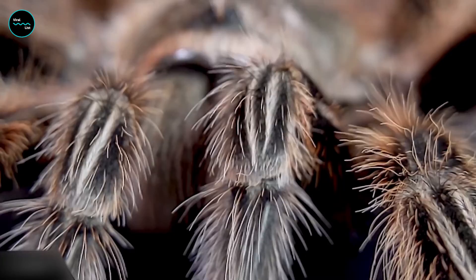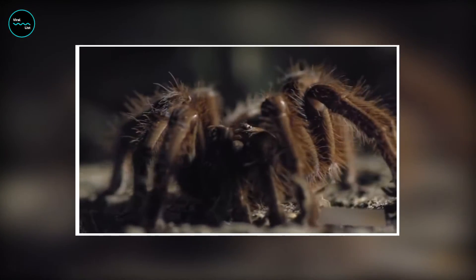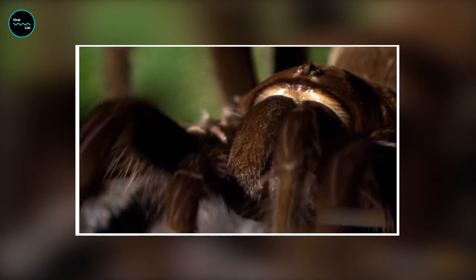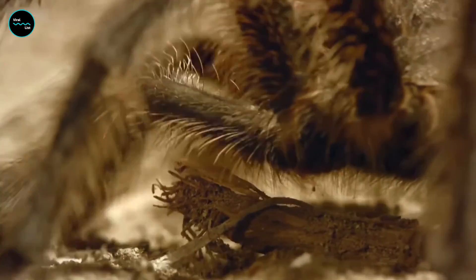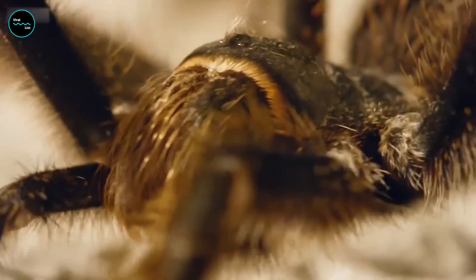So why are spider feet hairy in the first place? It turns out that this is a bit of a mystery. Some scientists believe that the hairiness of spider feet is simply an adaptation to help them move around more easily, while others think it may be a way to help them detect prey or avoid predators. Whatever the reason, one thing is clear: these little hairy feet are key to a spider's survival in the wild.